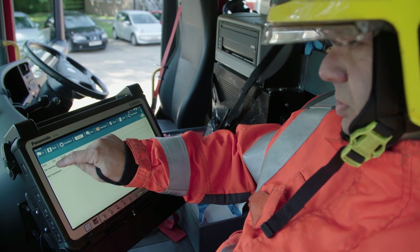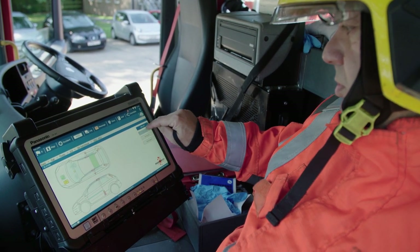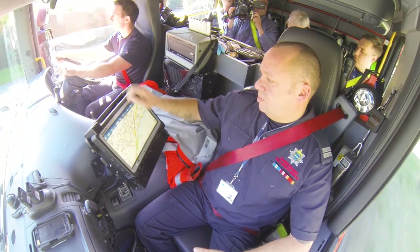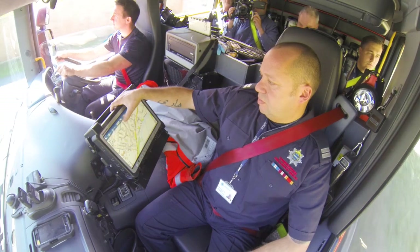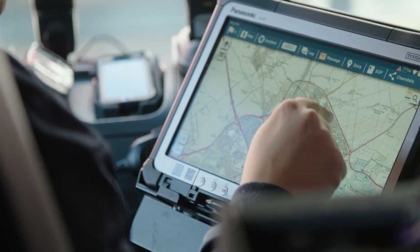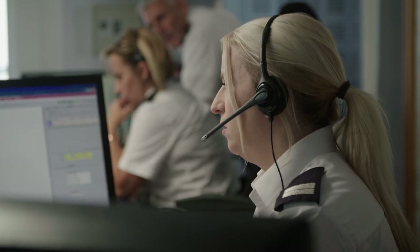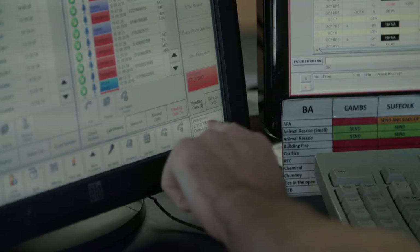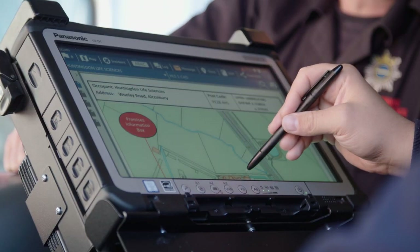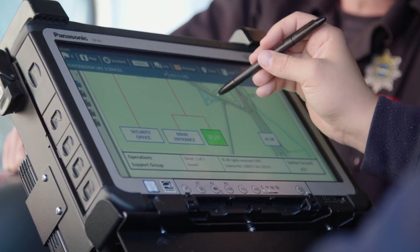The service has deployed 13-inch screen Panasonic Toughbook CF-D1 tablets in the front cabs of its fire appliances. These mobile data terminals are permanently mounted in the front of the vehicle and connected to the fire service's Tetra network. They provide vital information on the way to a call-out including routing, sending status updates to command and control, meeting risk assessment requirements, and locating nearby hydrant locations.